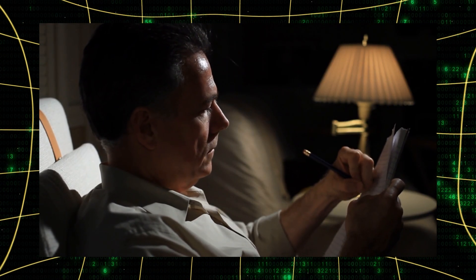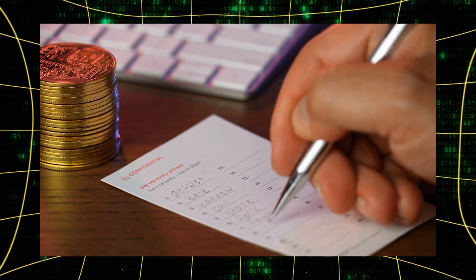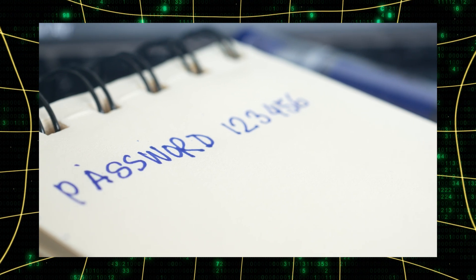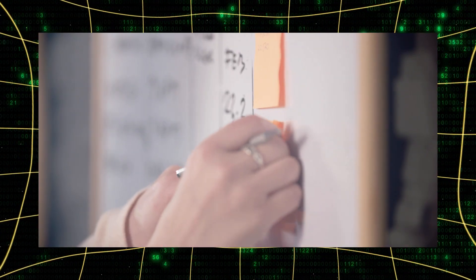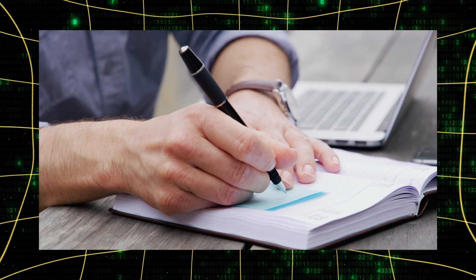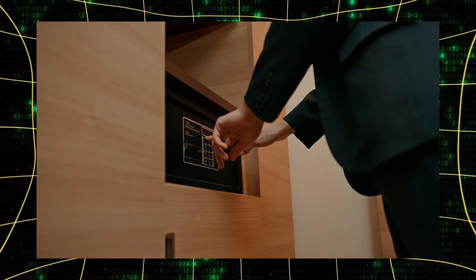Paper storage might seem old-fashioned, but it's one of the most reliable methods when done correctly. Use high-quality, acid-free paper and write clearly with a permanent marker. Don't just stick it in a drawer — consider creating multiple copies and storing them in different secure locations. Some users even split their phrase into parts, storing each section separately for added security.